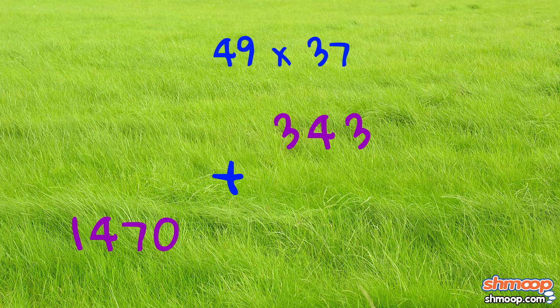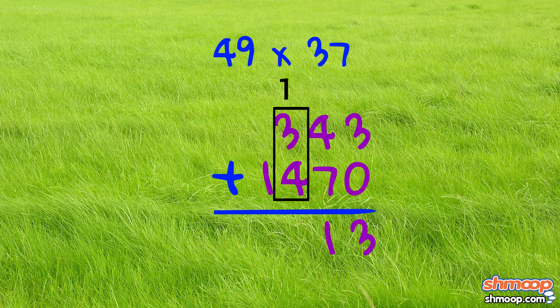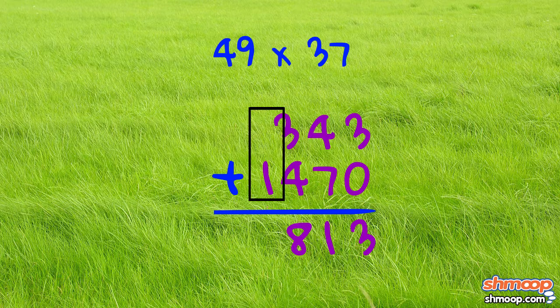Next, add 343 and 1,470. Well, 3 plus 0 is 3. 4 plus 7 is 11, so we write the 1 and carry the other 1. Then 3 plus 4 plus the carried 1 equals 8. And 1 plus nothing equals 1.